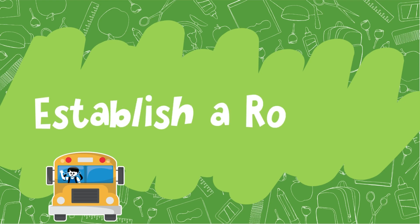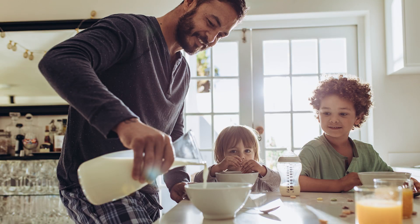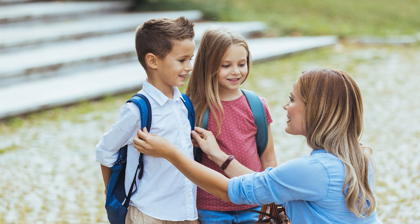Establish a routine. Ease your child back into a bedtime and awake window to help them prepare for school. Start a few weeks before summer ends so that they'll be ready to go the first week of school.